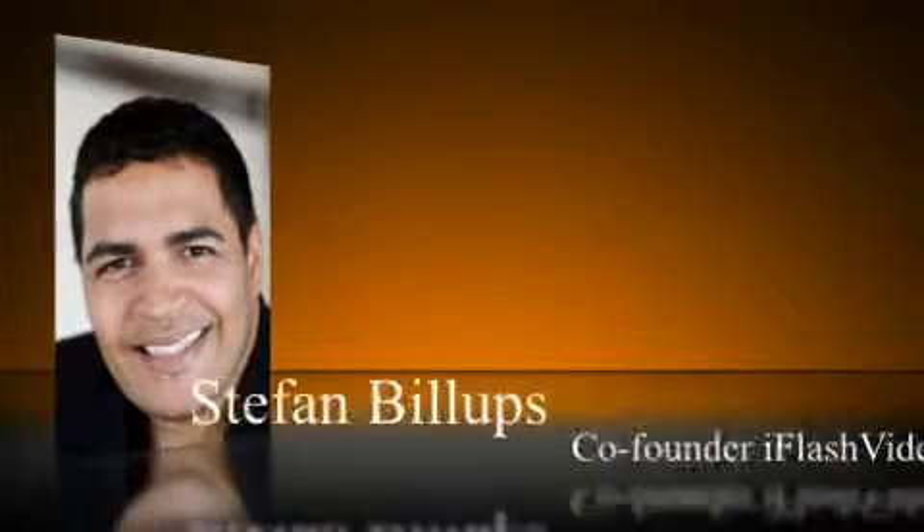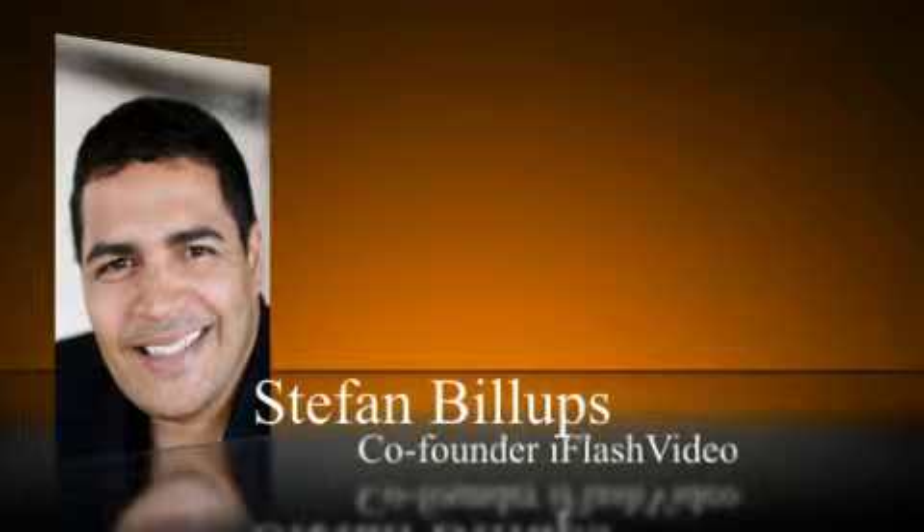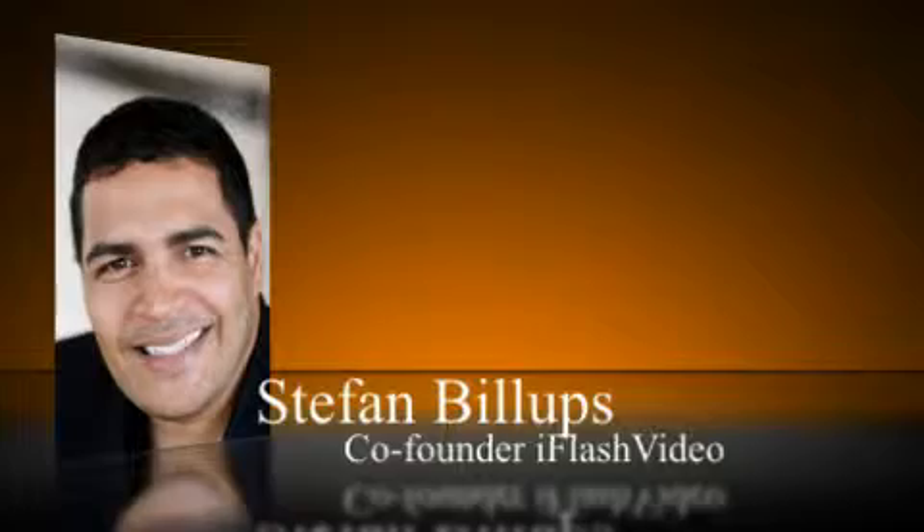Well, thanks, Jason. Hello, everybody. My name is Stephan Billups. Jason just showed you a video that we were able to jazz up a bit to give it that professional look. Let's take a look at a more typical production we get.